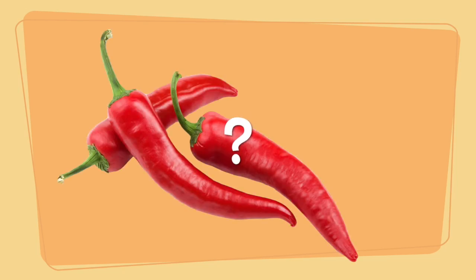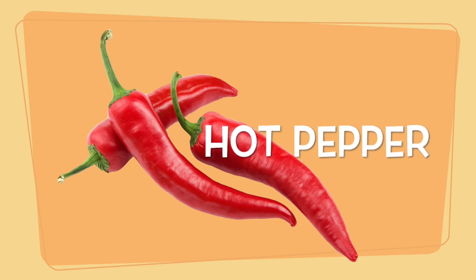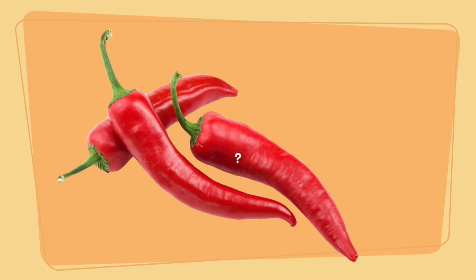What color is the lemon? Yes, the lemon is green. What is the flavor of lemons — sweet, sour, or spicy? Yes, the lemon is sour.